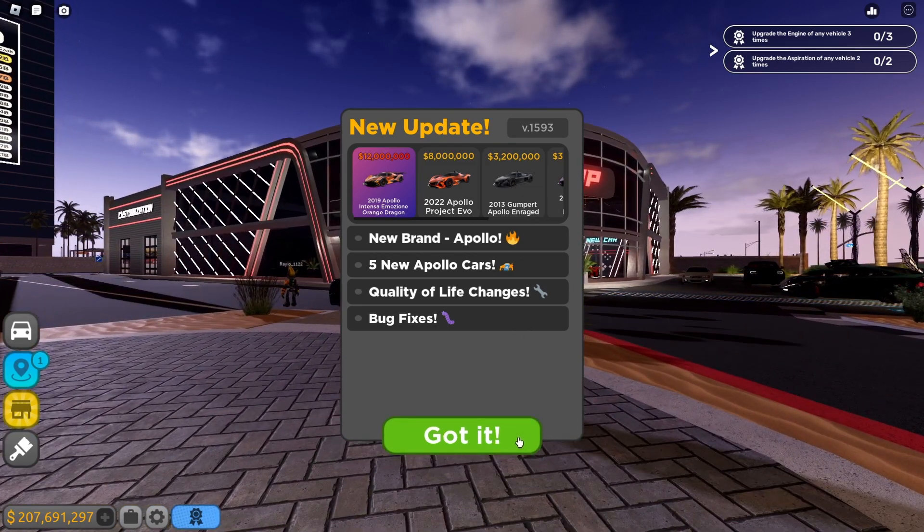The first car is the 2008 Gumpert Apollo, priced at 750,000. Look at that detail, pretty neat. I have 207 million dollars so I can afford this. The VIP game pass car is the 2018 Apollo Intensa Emozione. Over here is the 2013 Gumpert Apollo IE - look at that clean detail, holy crap. And we got the Gumpert and Apollo sign. I love this thing.